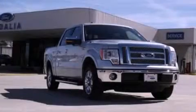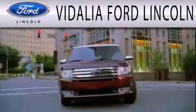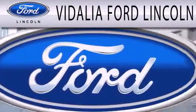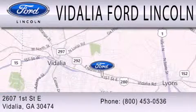We invite you to contact us today to learn more about this vehicle. Vidalia Ford Lincoln is dedicated to doing everything possible to ensure that the experience you have selecting your next vehicle is as pleasant as possible. We are located at 2607 1st Street East in Vidalia.